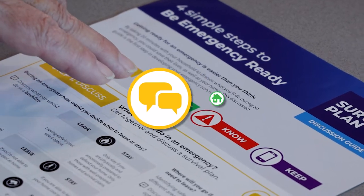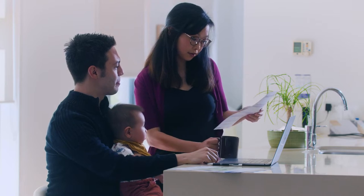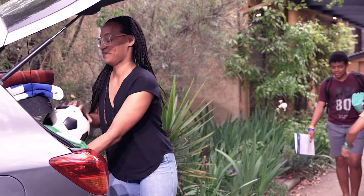Discuss, prepare, know and keep. Start by discussing what you will do in an emergency. Think about when you will stay and when you might leave.